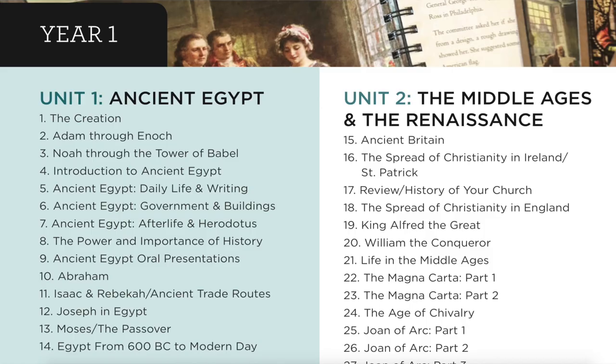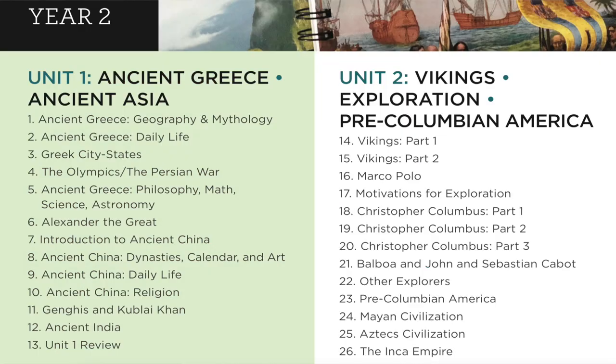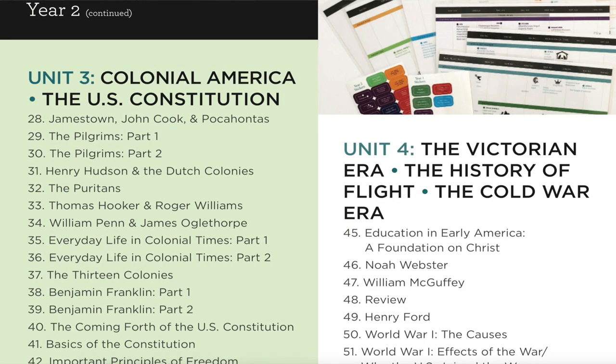Year one covers ancient Egypt, the Middle Ages, the Renaissance, the French and Indian War through the Revolutionary War, the Victorian era, the history of flight, and the Cold War. History year two covers ancient Greece and ancient Asia, the Vikings, exploration, and pre-Columbian America, then colonial America and the U.S. Constitution, and then the Victorian era, history of flight, and the Cold War era.